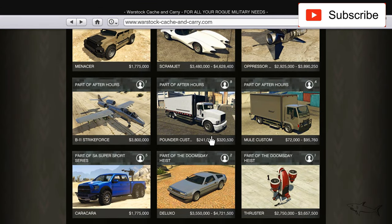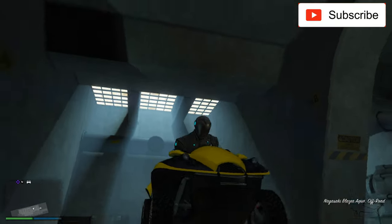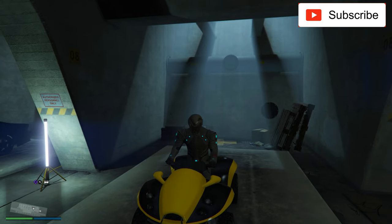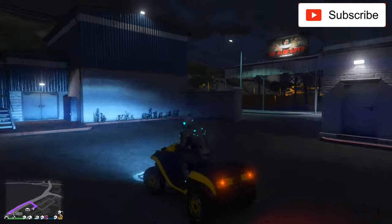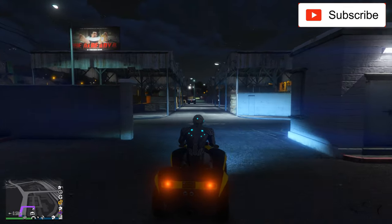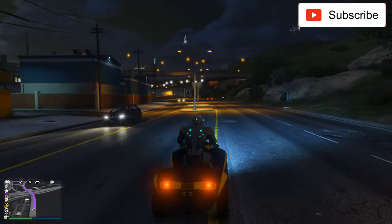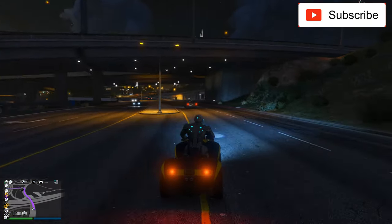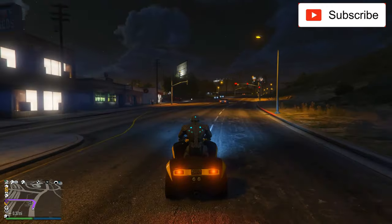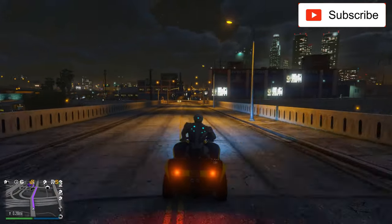I already have a full review of this ATV, but I'll do another one. If you want to read the full review, I'll post a link in the video description. This is the first car on sale this week and I'll customize it — I'll do all of them. I'm in my vehicle warehouse, the only place where you can store this type of special vehicle. This week the warehouse is also on sale, so if you want to store the Blazer Aqua you have to buy a warehouse from an office building, which is also on sale this week.